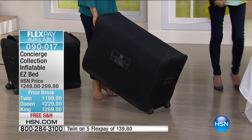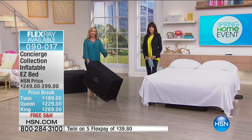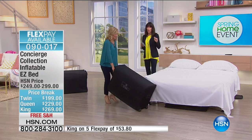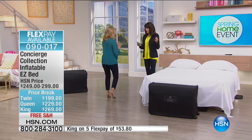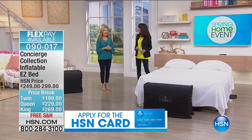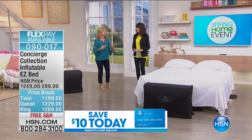This is how it stores — on casters so you can roll it from room to room. This queen size collapses down to that. We have only 40 left in the twin. Whether twin, full, queen, or king, we have five flex pay for this hour only.